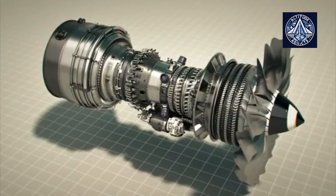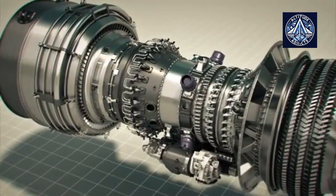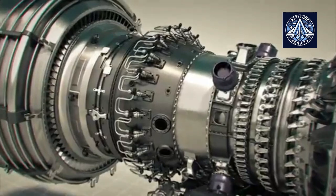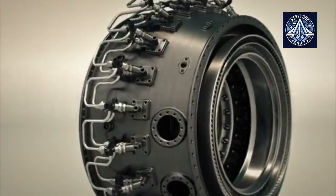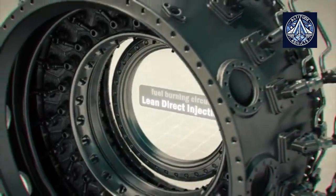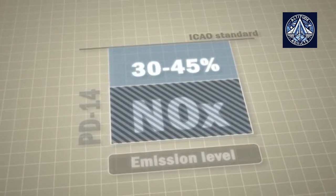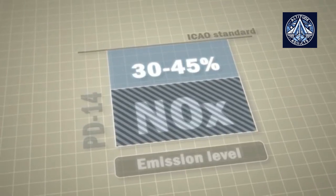PD-14 is an environment-friendly engine. Thermodynamic cycle optimization, low emission combustor, and low specific fuel consumption have provided for minimizing harmful emissions. NOx emissions are reduced by 30 to 45 percent as regards the ICAO value standards.